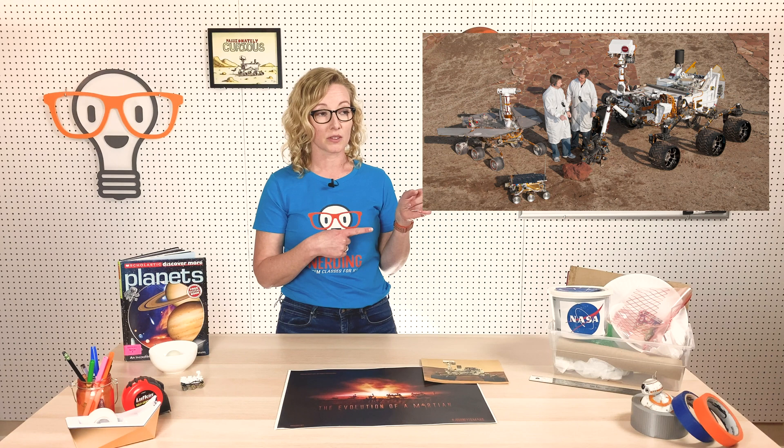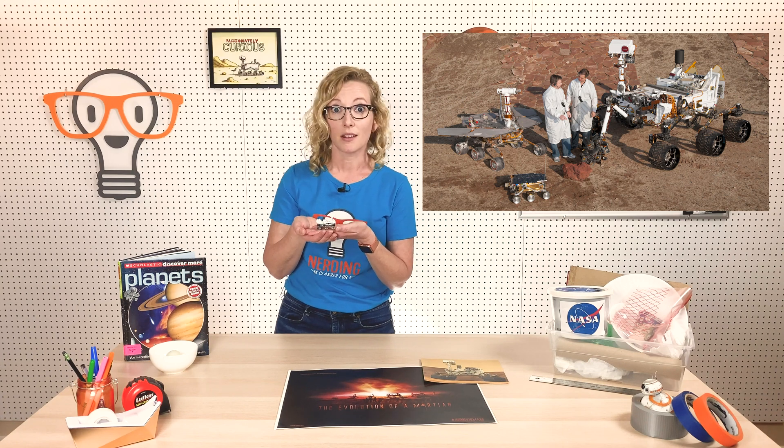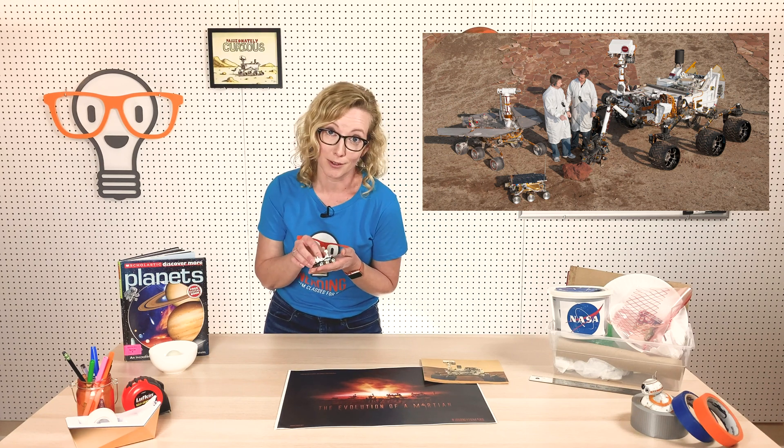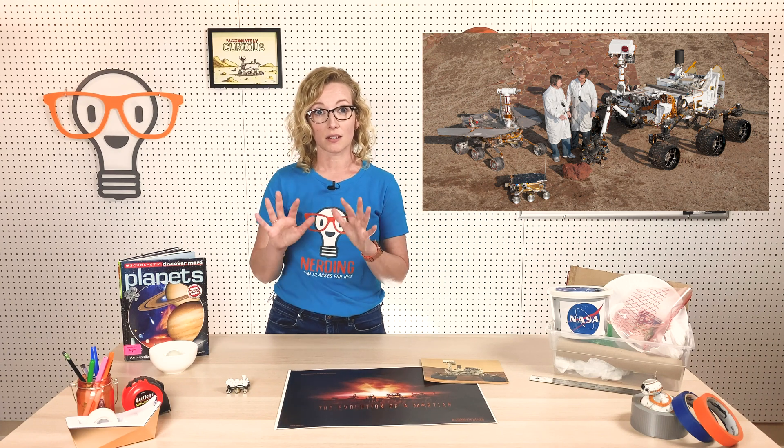The biggest rover you see over here is the Curiosity rover, and it's a little special to my heart because in 2012, when it launched, I went to Florida to see it launch. It was amazing — probably the best thing I've ever done in my whole life and my favorite story to tell people. Fun fact: the Curiosity rover landed in 2012 and has discovered some really amazing things about how water may have existed on Mars.